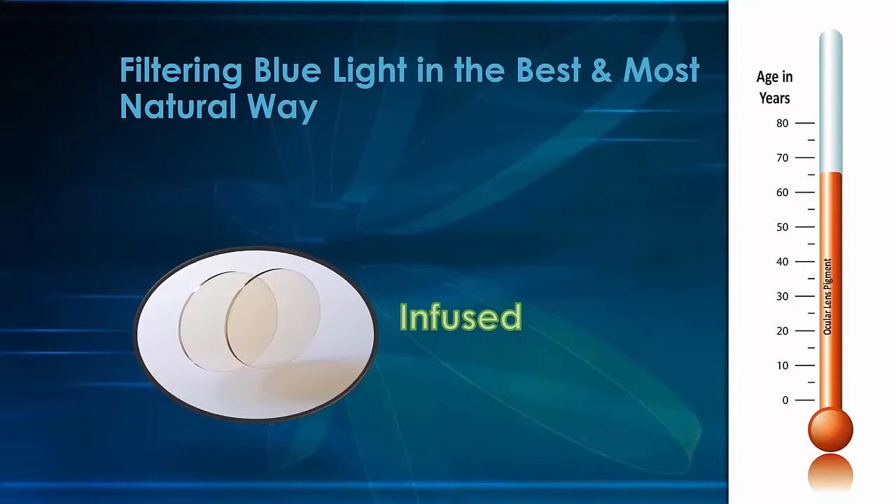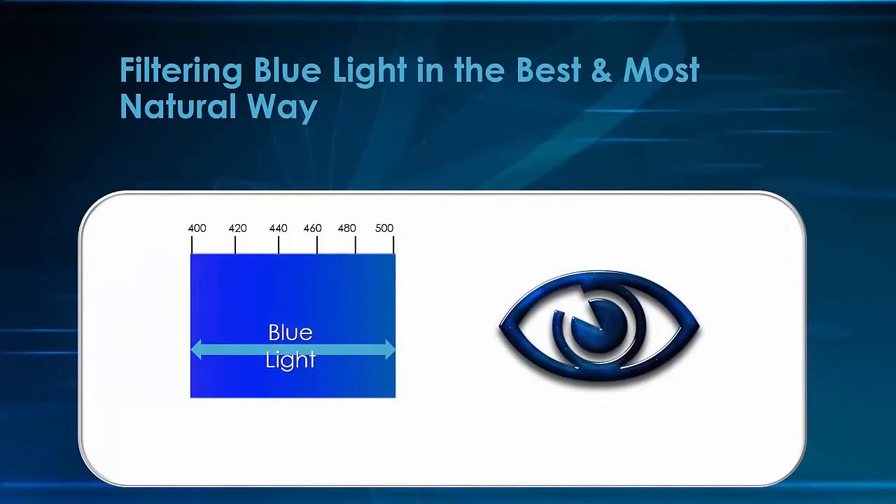Bluetech is not a blue blocker or a tinted lens. There is a slight champagne tint to the lens, which is an indicator that the patient is wearing a genuine Bluetech product and is receiving the full benefits of the best blue light protection available. Filtering blue light in the best and most natural way is the best reason to put your patients in Bluetech lenses.